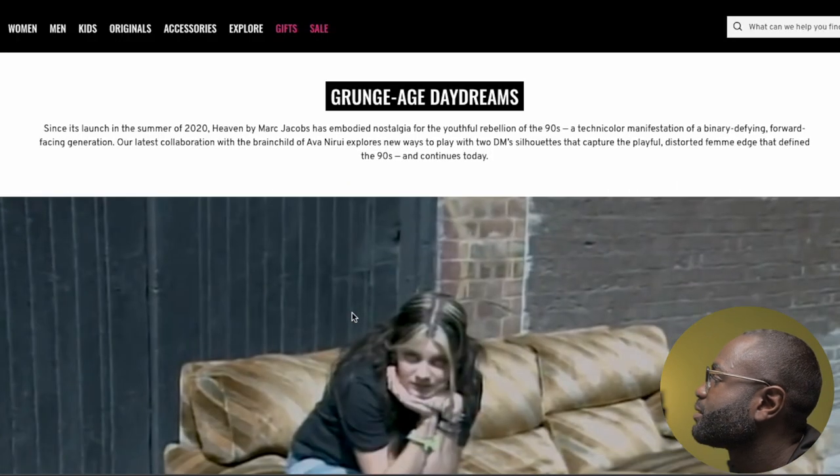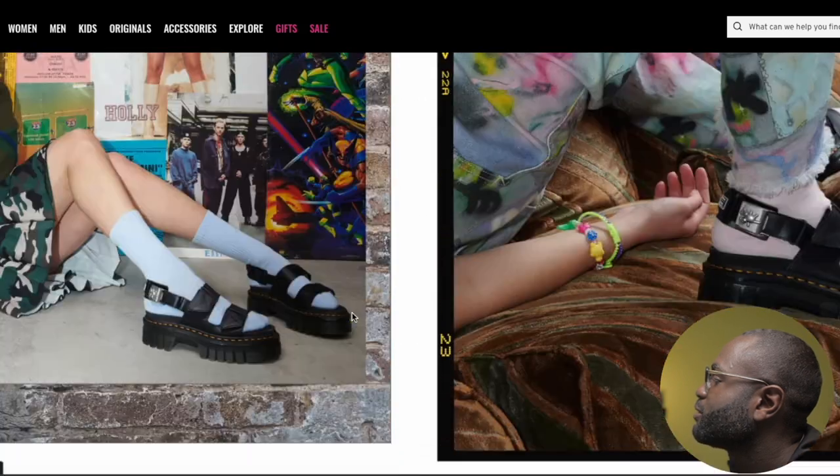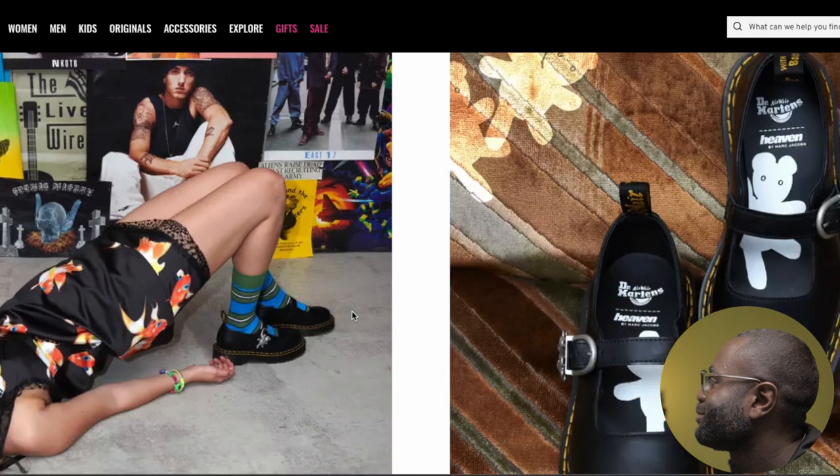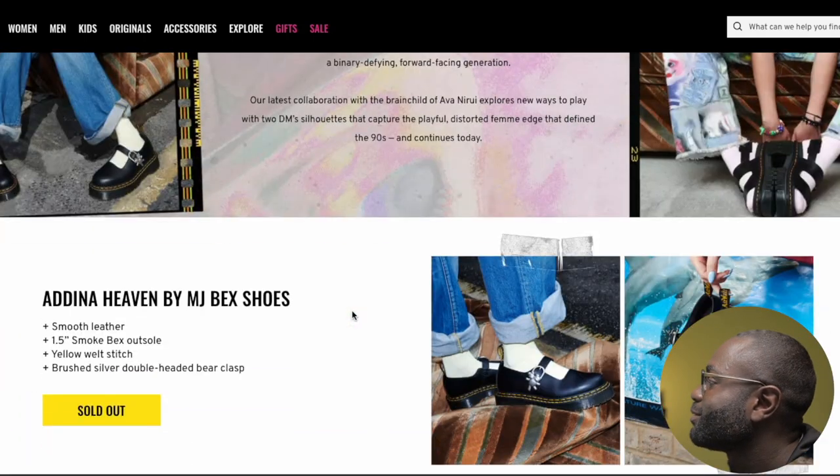Next is Happen by Marc Jacobs. It looks cool, nice for females. Since I'm a guy, I'm not sure what I'd do with this, so I'd just say okay.